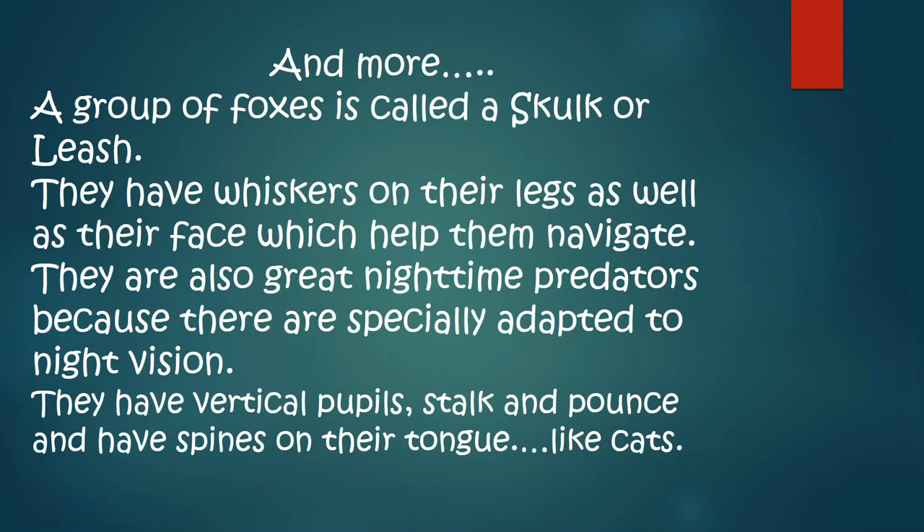Foxes have whiskers on their legs as well as their face, which can help them navigate. They are also great nighttime predators because they are specifically adapted to night vision. They have vertical pupils, stalk and pounce, and they have spines on their tongue like cats. They're not cats, and they're not even a canine — they're Canidae. They cannot breed with a dog. They're in the same family from a long time ago, but they cannot crossbreed.